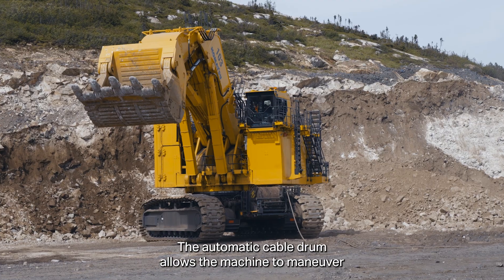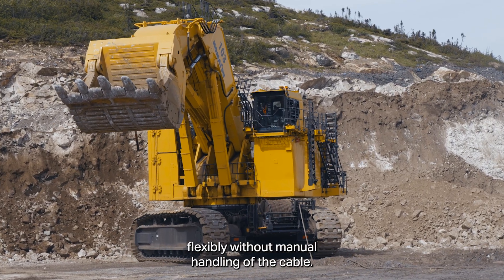The automatic cable drum allows the machine to maneuver flexibly without manual handling of the cable.